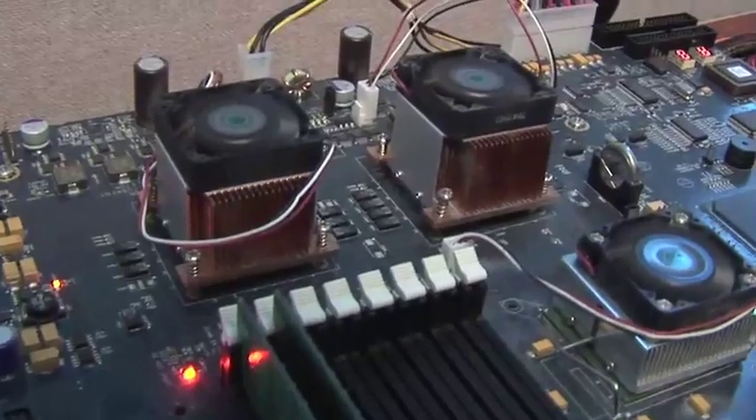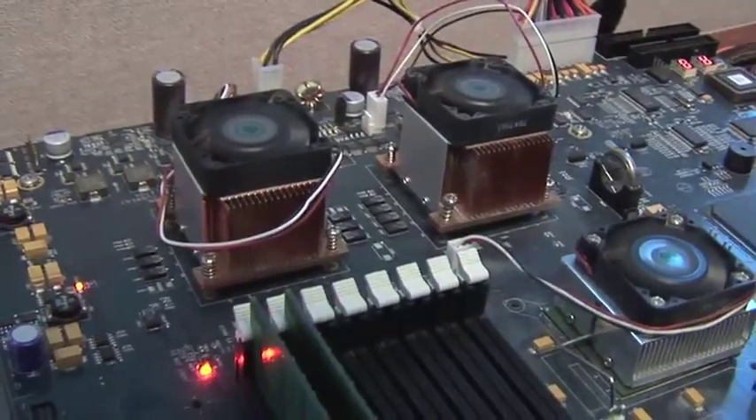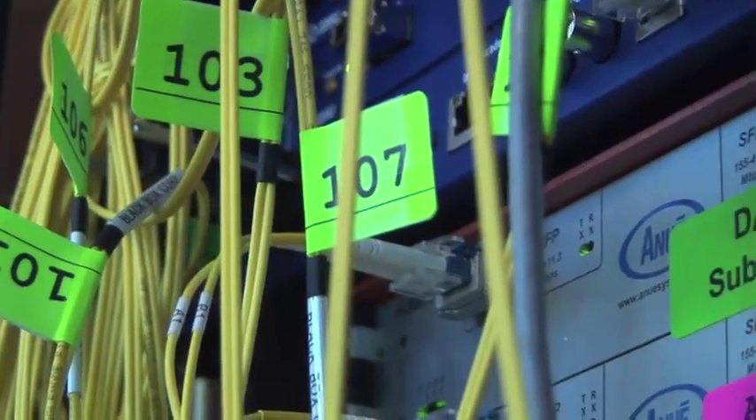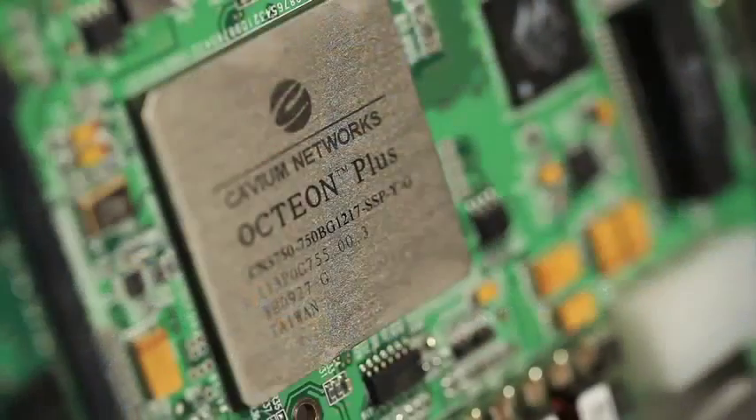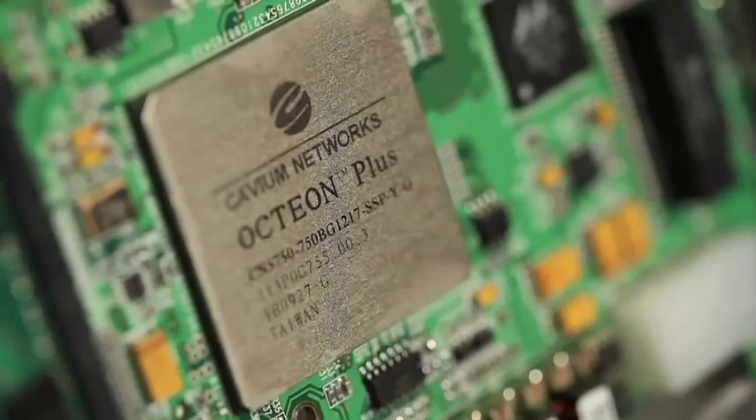And when you use Cavium services, you get the benefit of working with a team that knows Cavium technology like no one else. You will have unparalleled access to all of Cavium's world-class resources. So contact us today to schedule a review of your project and learn how Cavium Solutions and Services can give you your competitive advantage.